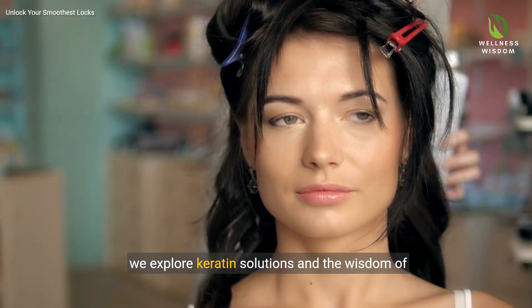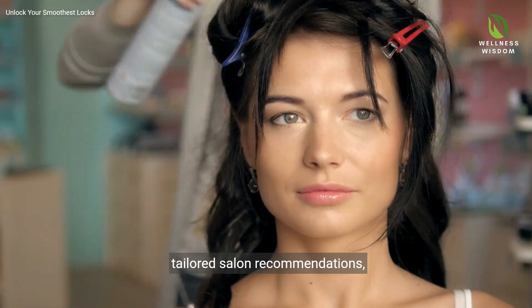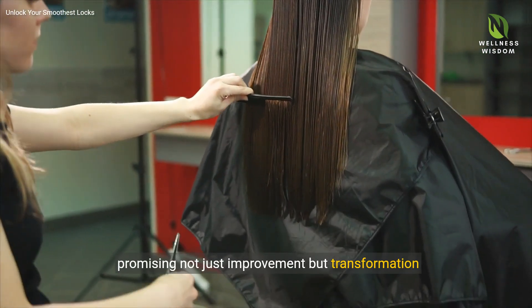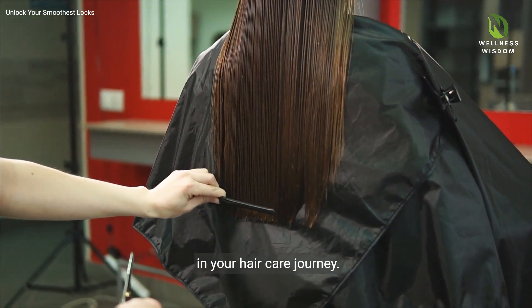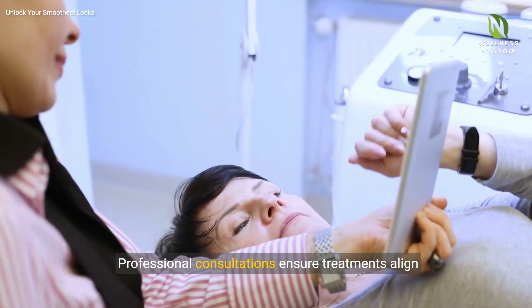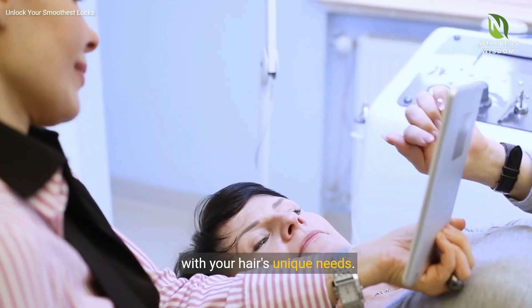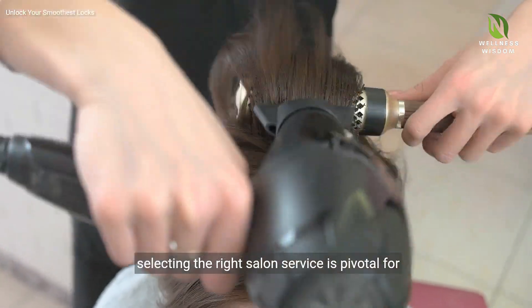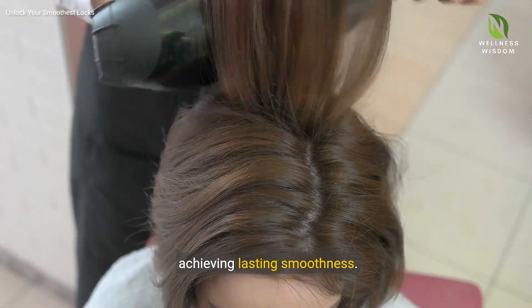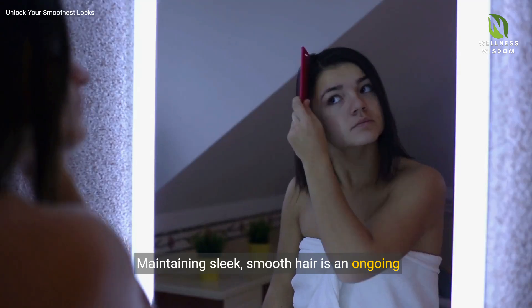Stepping into the realm of professional treatments, we explore keratin solutions and the wisdom of tailored salon recommendations, promising not just improvement but transformation in your hair care journey. Professional consultations ensure treatments align with your hair's unique needs. From keratin to deep conditioning treatments, selecting the right salon service is pivotal for achieving lasting smoothness.